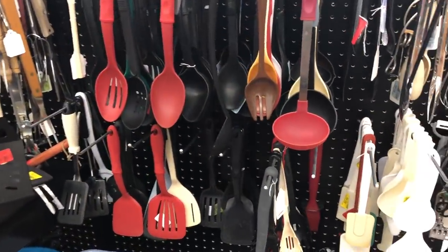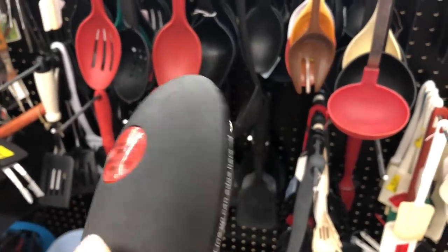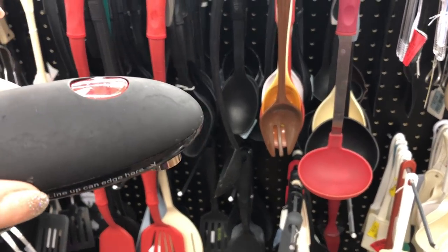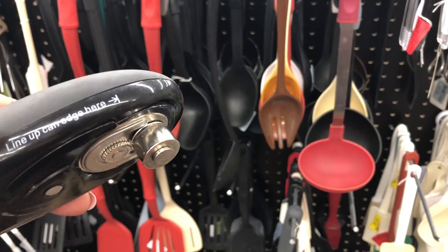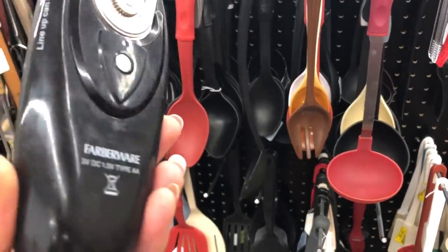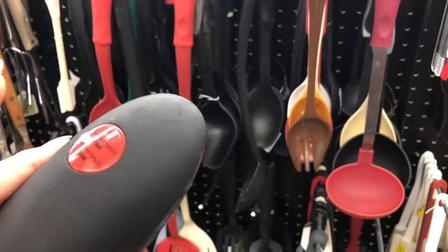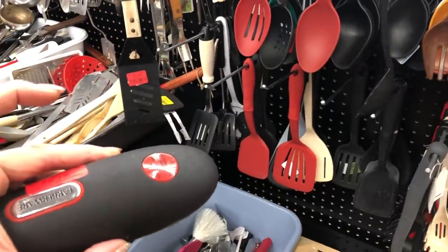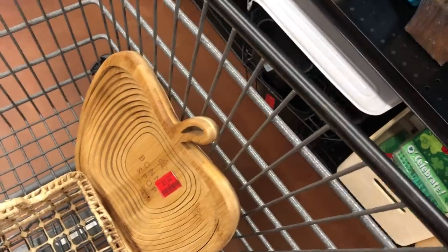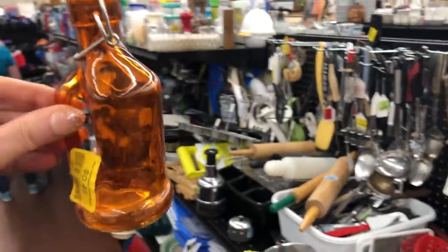I want to show you guys something if you haven't seen one of these — it's a Farberware hands-free electric can opener. My husband bought me one that's Swiss. You put it on the can and you can literally walk away — it goes around the can and then stops and lifts itself up. This one's only a dollar — I'll get that for somebody. So fun, you just set it there and walk away, come back in about 30 seconds and your can's open. And I added this little peachy orange bottle — I don't know anything about it, just cute, only 49 cents. I'm going to stick that in the booth — someone's going to like that.